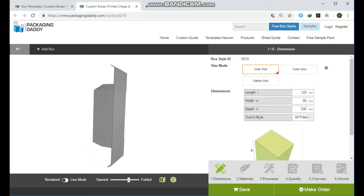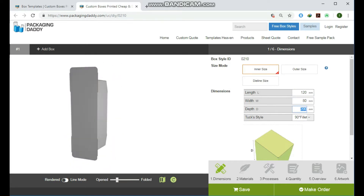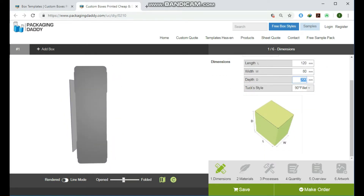This box is used for cosmetics products and stores, but you can change its size and use it for your custom products. Changing the length, width, and depth will change the size of the box.